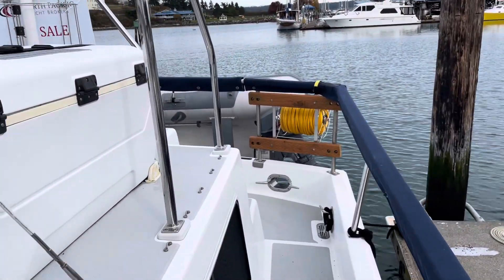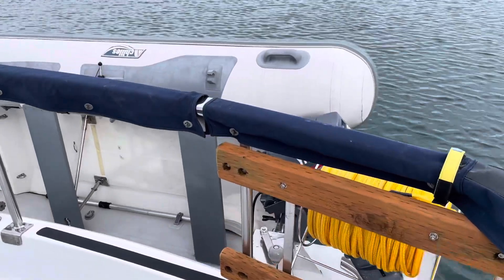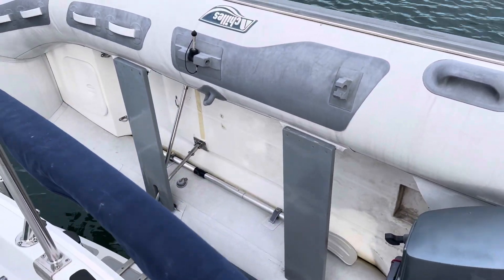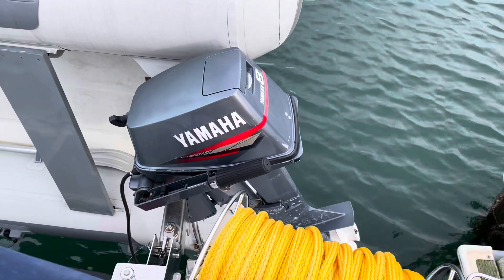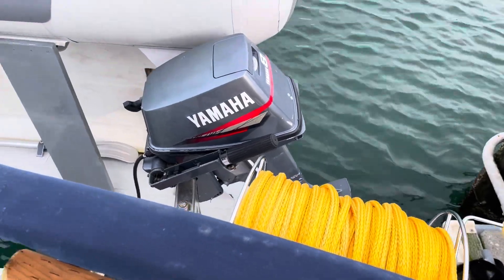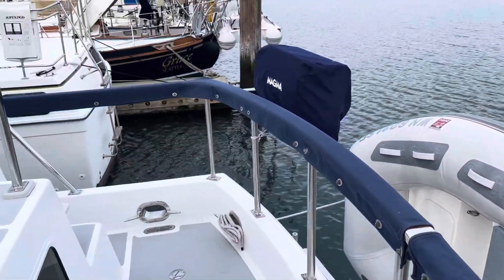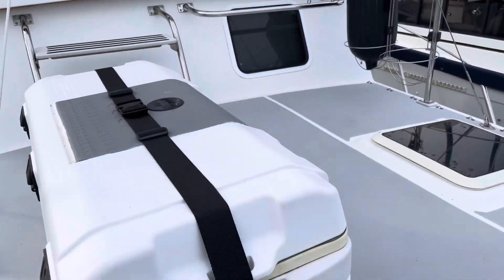I'll take you around the backside. Really fully equipped and ready to go, which includes this Achilles 315 Hypalon tender and the Yamaha 8 horse, which is kind of a secret weapon motor. It is a two-stroke motor, which means that it has a lot more torque than the four-stroke engines do.